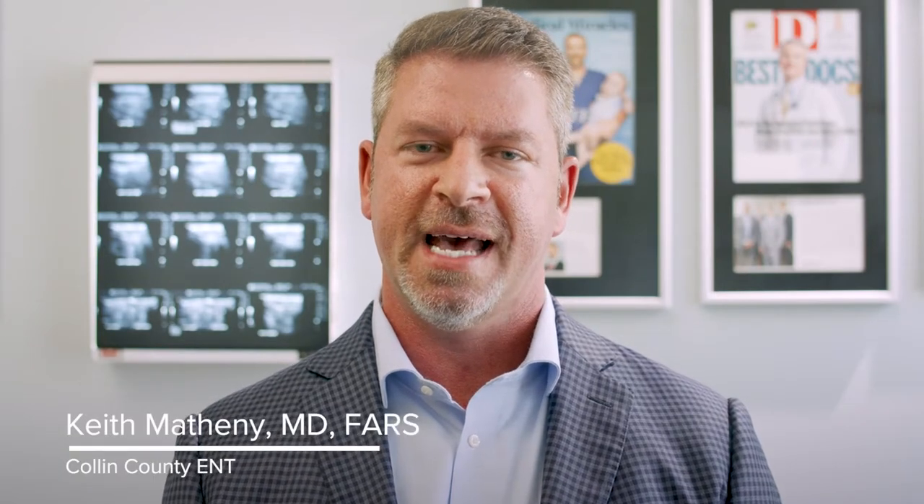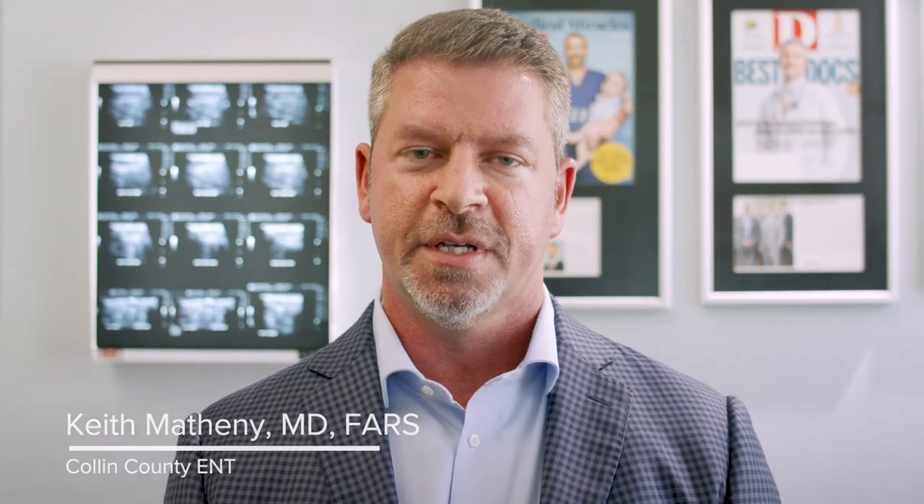My name is Keith Matheny and I'm a private practice otolaryngologist in Dallas. My areas of interest include rhinology and sleep. Today I'll be discussing an in-office case of a patient with a long history of chronic sinusitis without polyposis and allergic rhinitis.